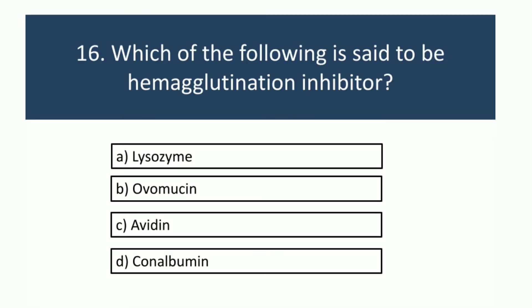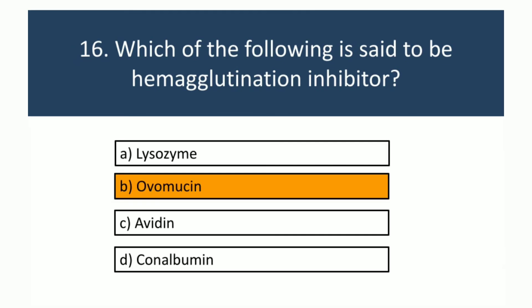Which of the following is said to be a hemagglutinin inhibitor? The answer is ovomucin.